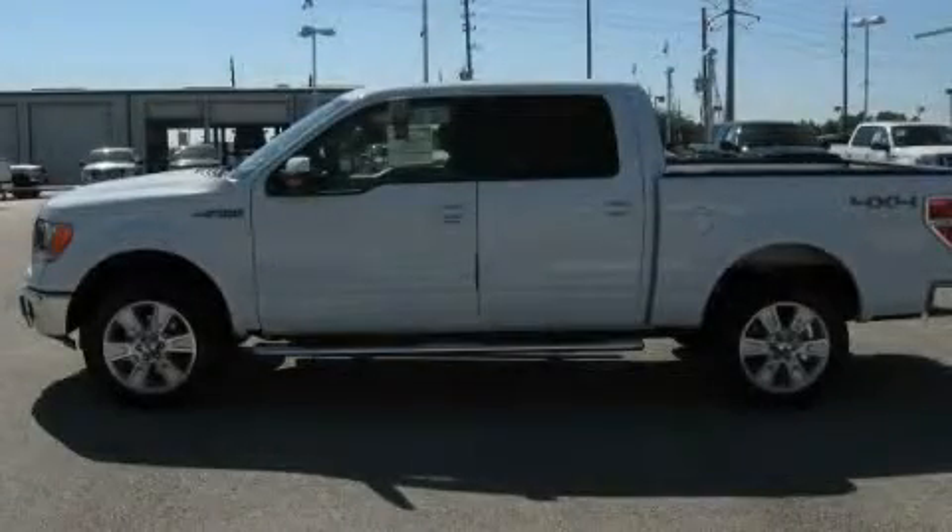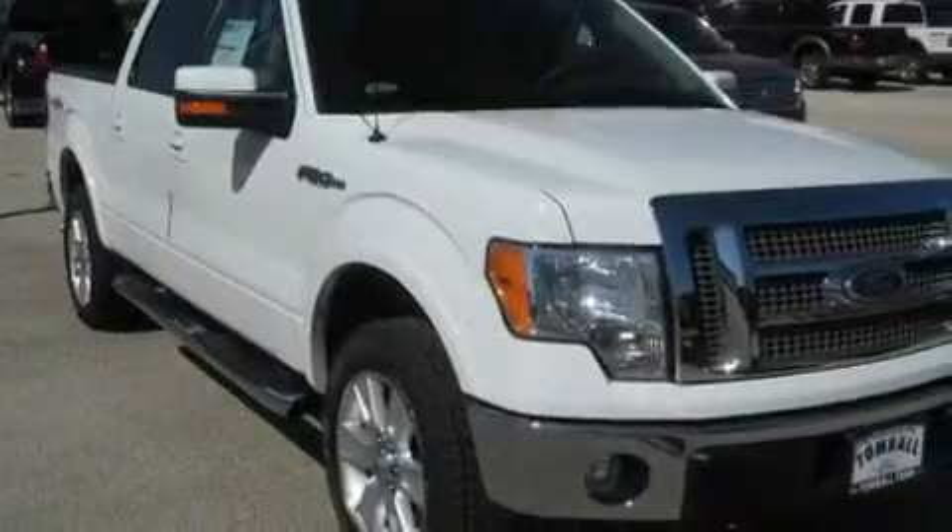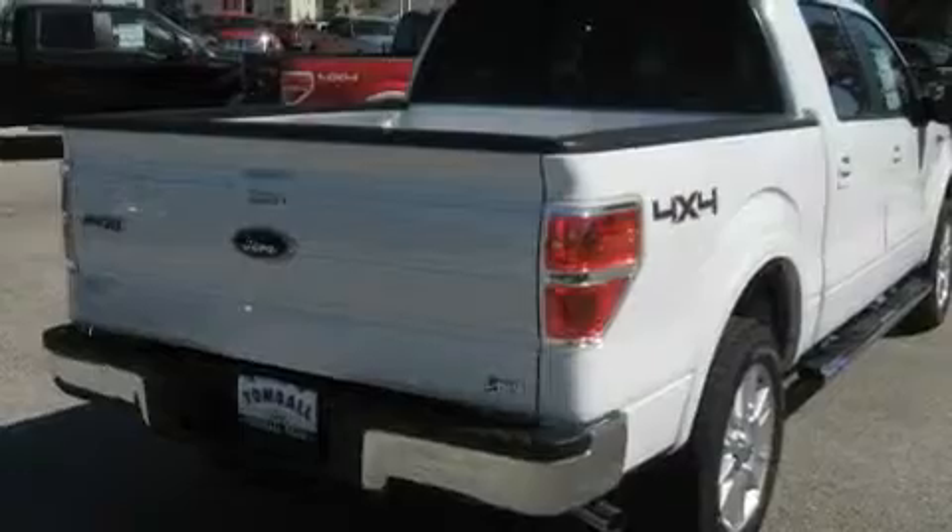This is a brand new 2010 Ford F-150, made for the job site, the trail, and the town. It features a 5.4 liter 8-cylinder engine, an automatic transmission, and 4-wheel drive.